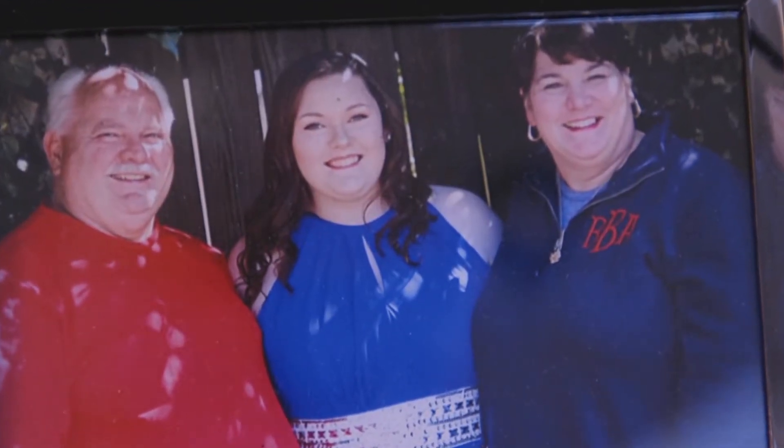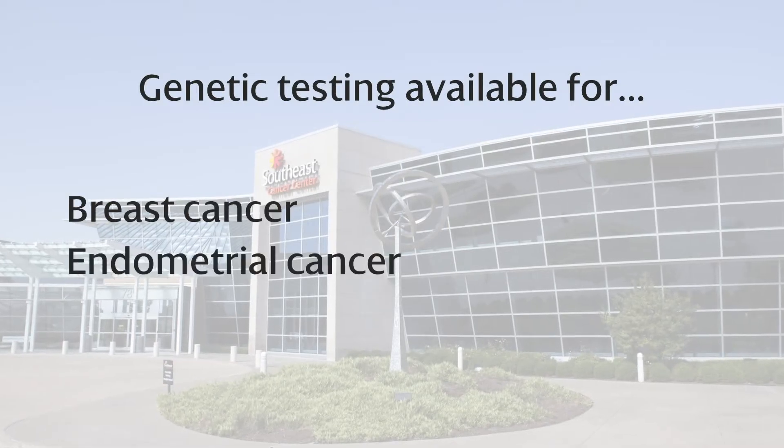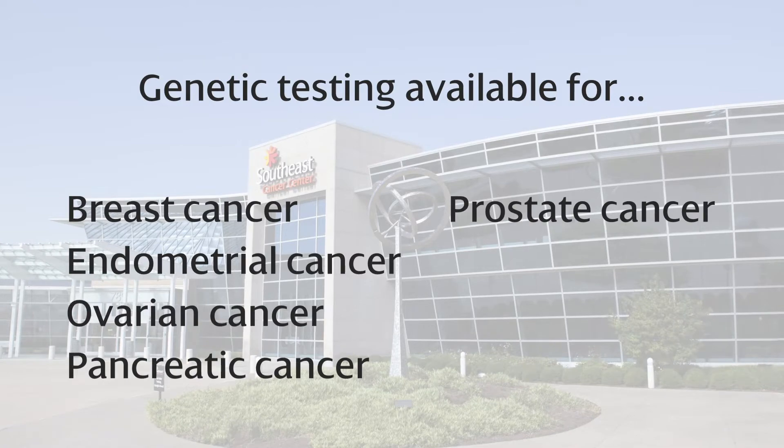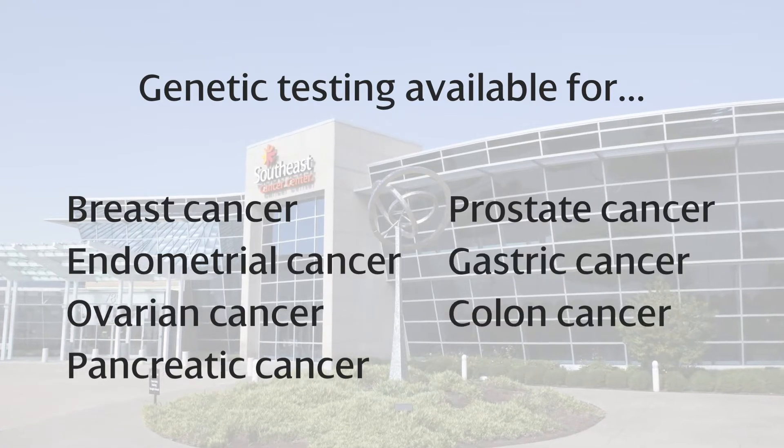There are eight cancers so far that have been linked to genetic testing along with a gene mutation that can be hereditary. And that is breast, endometrial, ovarian, pancreatic, prostate, gastric, colon, and melanoma.